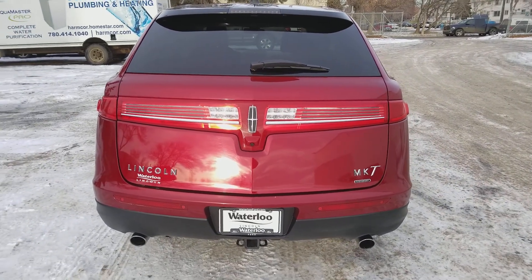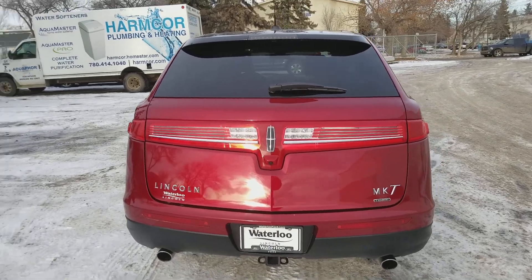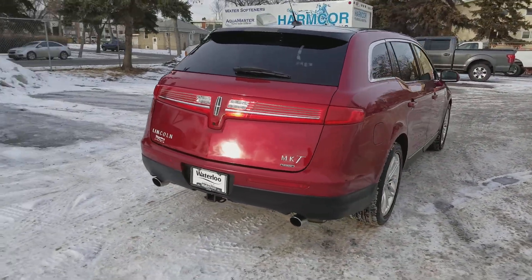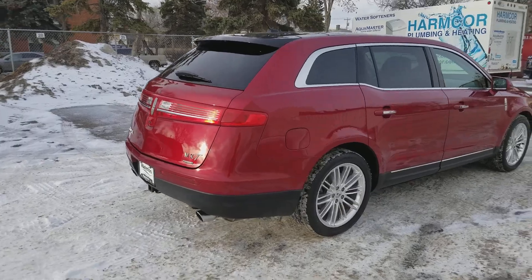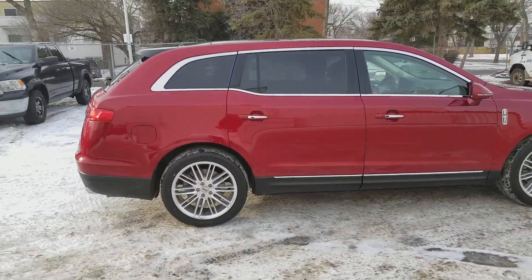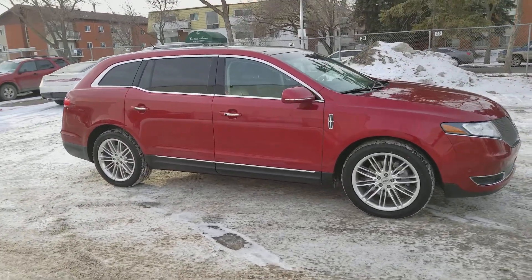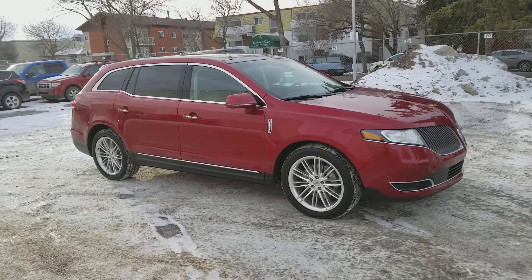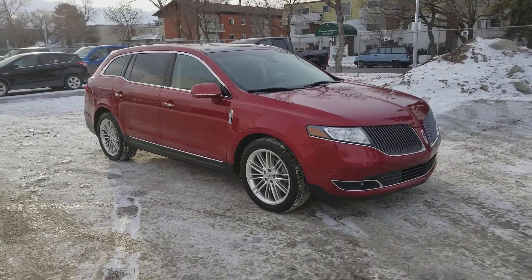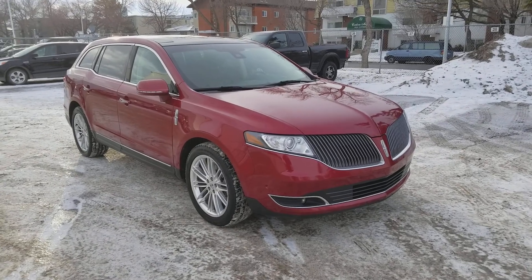I hope you enjoyed this quick look at the 2014 Lincoln MKT in red. If you're interested in this crossover or any other vehicle on our lot, get in touch with us at WaterlooFord.com or stop by our dealership at 11420 107th Ave. To keep up with everything going on here — from our current inventory to our promotions — make sure you like us on Facebook, follow us on Instagram and Twitter, and subscribe to our YouTube channel. Thanks for watching.